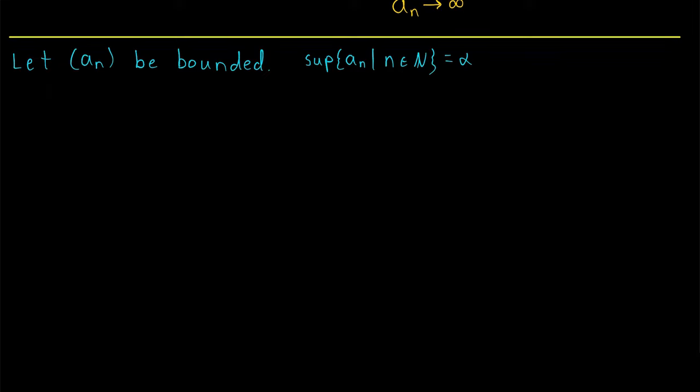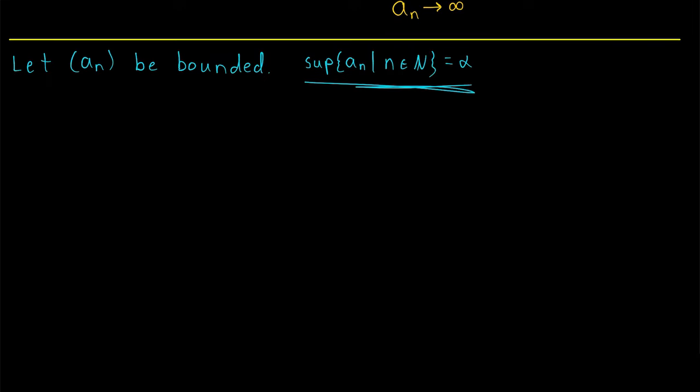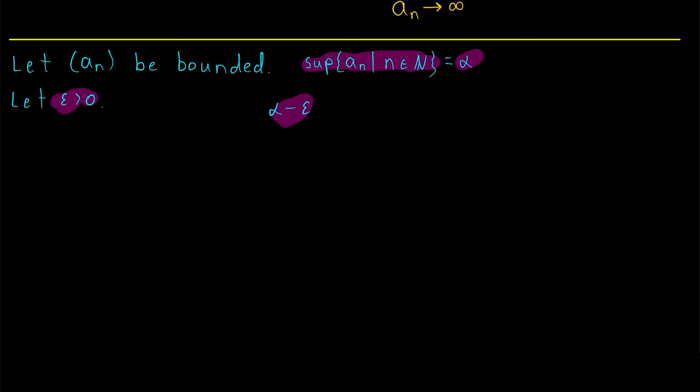The goal is to prove that a_n converges to alpha, the supremum. We take an epsilon greater than 0. Recall the epsilon definition of supremum: because alpha is the least upper bound, if we subtract anything from it, it's no longer an upper bound. So there exists some term a_N greater than alpha minus epsilon. I'll leave a link to the lesson proving the epsilon definition of supremum is equivalent.